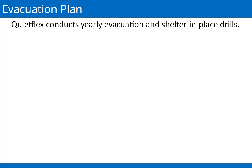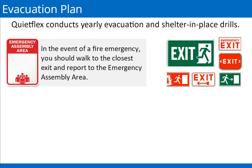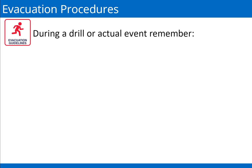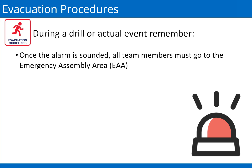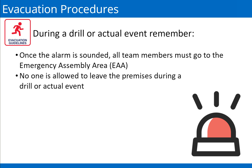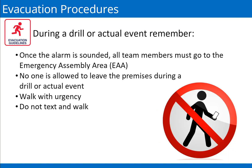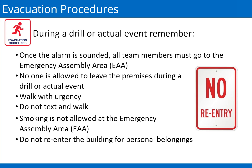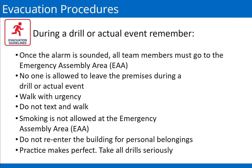QuietFlex conducts yearly evacuation and shelter-in-place drills. Familiarize yourself with the facility evacuation plan and recognize the alarm signals. In the event of a fire emergency, walk to the closest exit and report to the emergency assembly area. In the event of a weather emergency, report to the nearest emergency shelter — ask your supervisor for more information. During a drill or actual event: once the alarm is sounded, all team members must go to the emergency assembly area; no one is allowed to leave the premises; walk with urgency; do not text and walk; smoking is not allowed at the emergency assembly area; do not re-enter the building for personal belongings. Practice makes perfect — take all drills seriously.